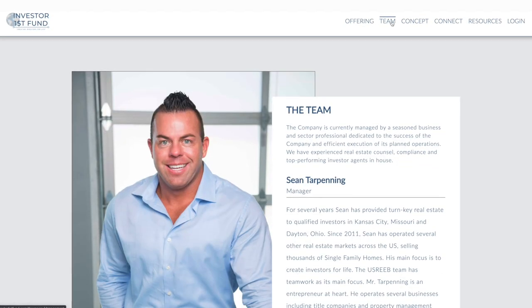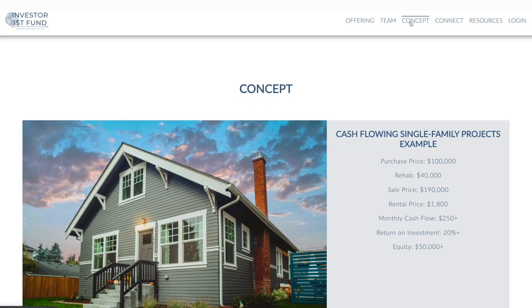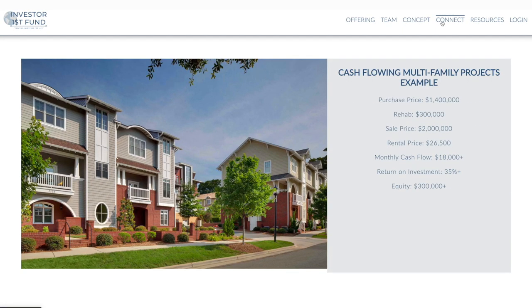The fund seeks to raise $10 million to capitalize on the repositioning of distressed single family and multi-family real estate.